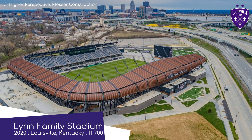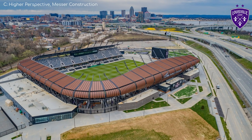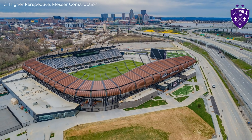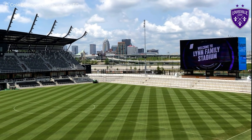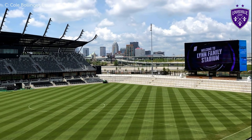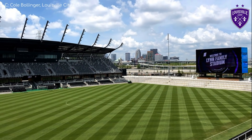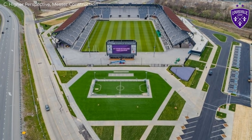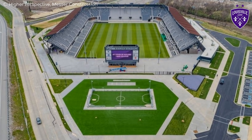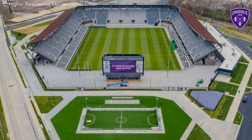Lynn Family Stadium, home to Louisville City FC. This is probably the best soccer-specific stadium in the US outside of the MLS. If you told me a stadium had a brown tin roof, I wouldn't have high hopes, but it looks extraordinary. I like the way they've kept one end open to allow views of the Ohio River, although they could potentially expand it in the future.